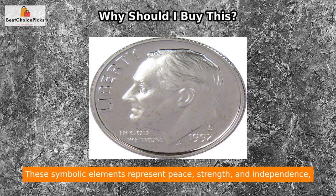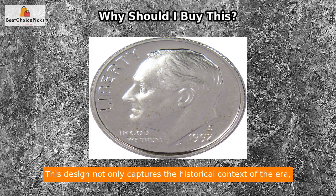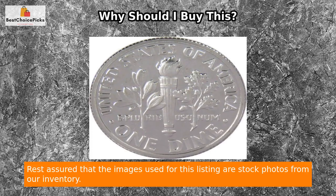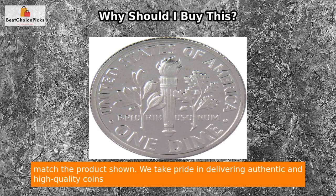On the reverse side, you will find a torch positioned between olive and oak branches. These symbolic elements represent peace, strength, and independence — timeless values that define the essence of our nation. This design not only captures the historical context of the era but also adds depth and meaning to this remarkable coin.